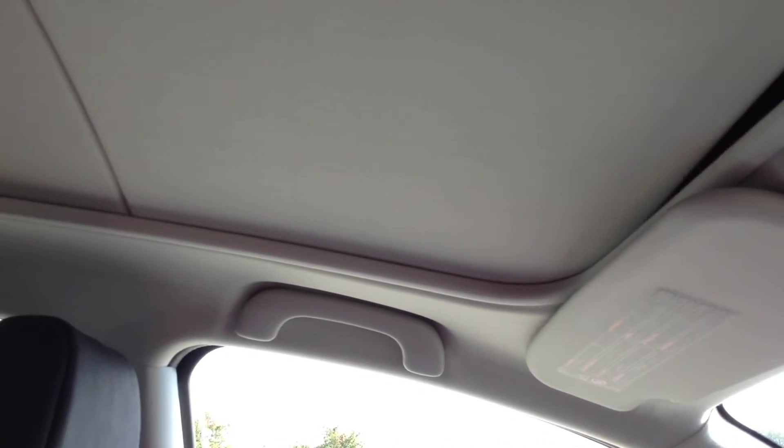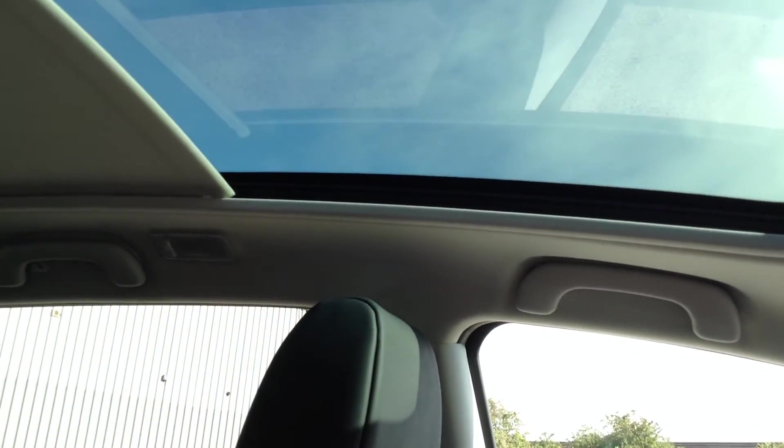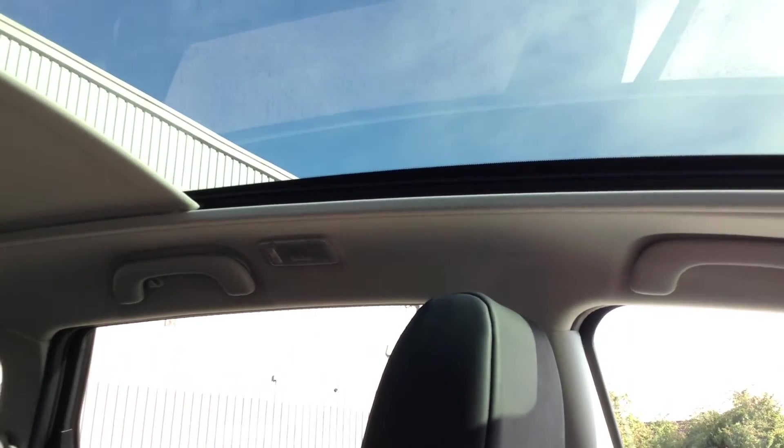It's a manual gearbox, and it has heated seats — they come on fine. Pulling the cover back to show you the pan roof — it looks perfectly fine. It's a pan roof rather than a sunroof, but it lets lots of light into the car and is very nice on a day like today.